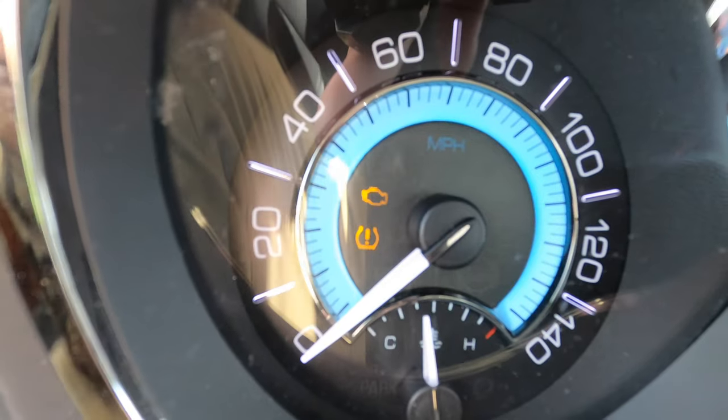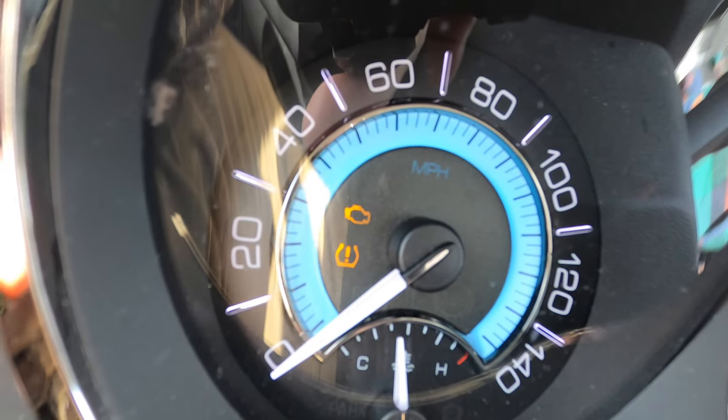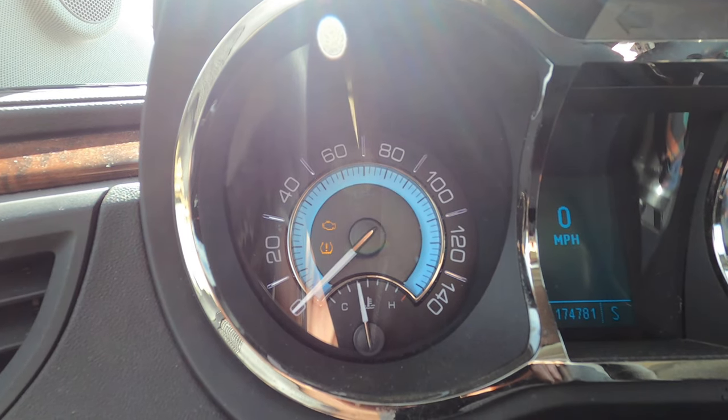So that's no good. Before we go shed hunting I've got to take care of the check engine light. We'll go get an OBD scanner from AutoZone or somewhere, check it out, see if we can get it fixed up real quick.